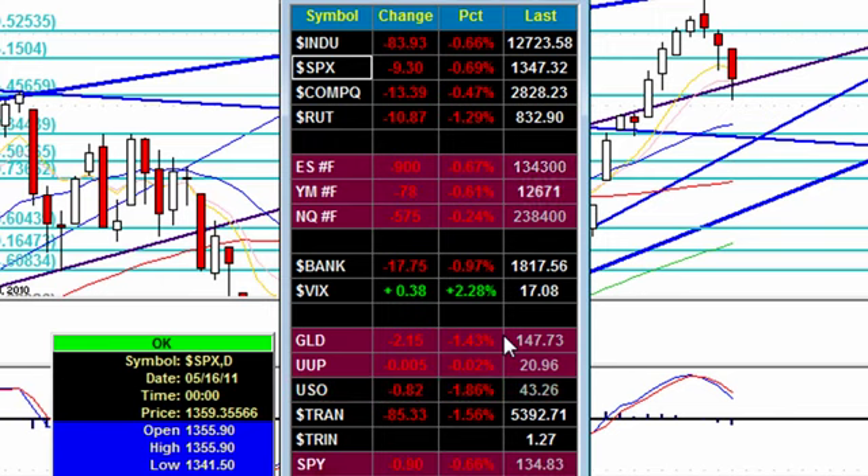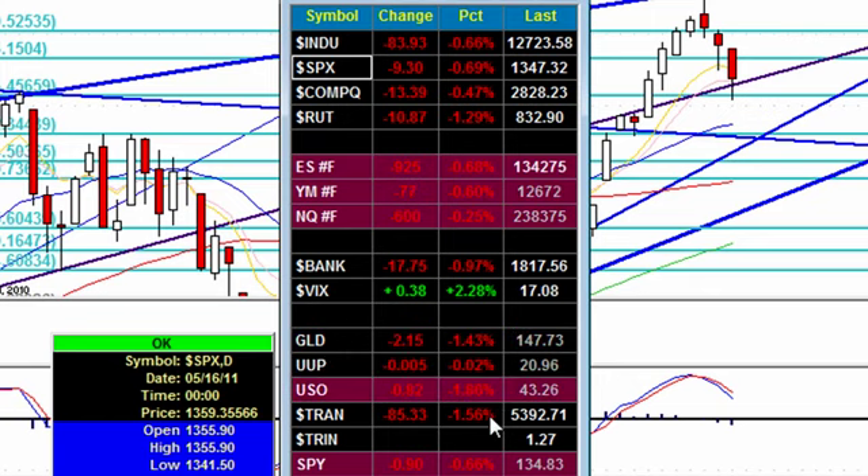Gold and silver taking it on the chin. Dollar down a smidgen. Crude oil also down 1.86%, and a sizable pullback here on the transportation index, weighing down the Dow.